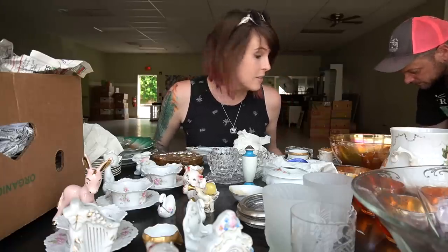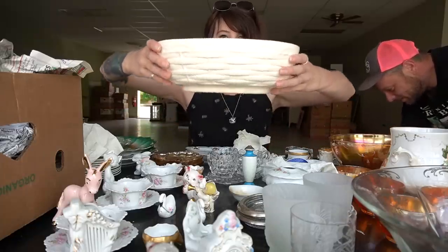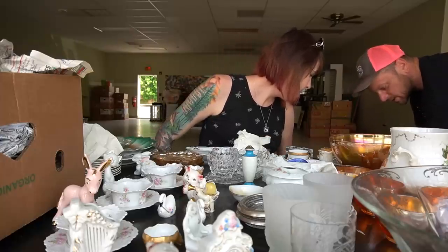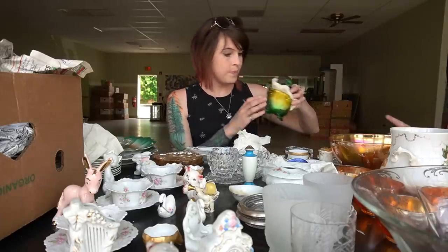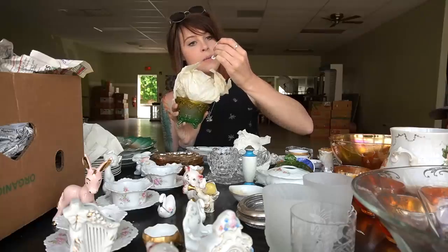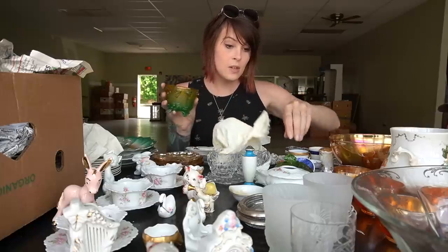This is just a little basket planter and it's marked Haeger on the bottom. Alright, we are running on 35 minutes — let's finish this box. Let's do it together. We've got lots of teacups — Royal Colston England. And this is another Jeannette piece.